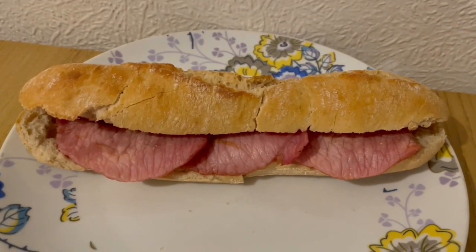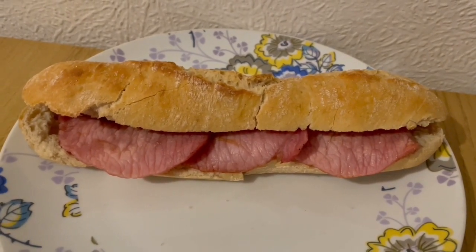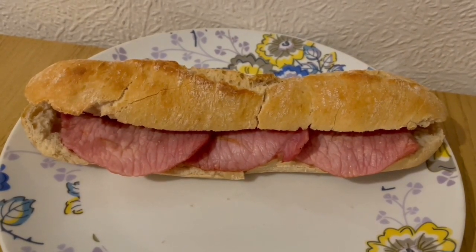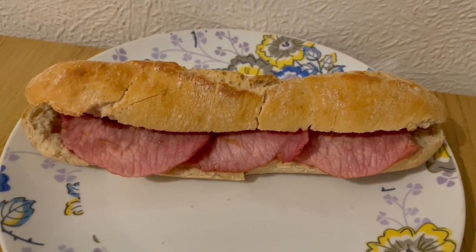This is my tea tonight for 468 calories. I've got a Park Bake Baguette from Iceland and that is 391 calories. I've got some bacon medallions from Aldi — they are 73 calories. And I've got a squirt of no added salt and sugar ketchup from Heinz, that is 4 calories. So that is my tea for 468.